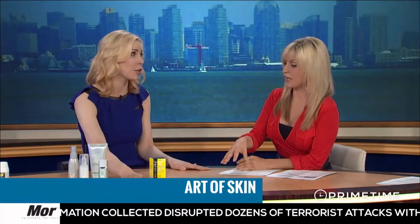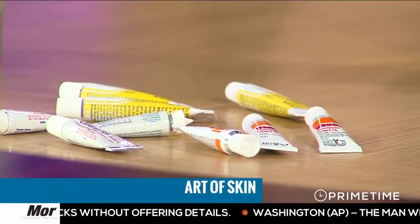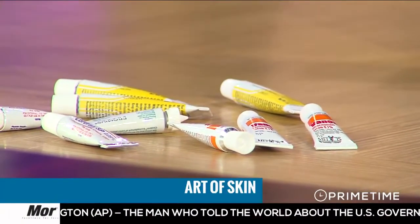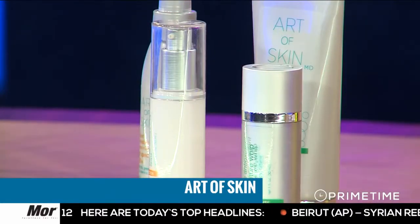Quick recap: acutely, get out of the sun. Use sunscreen beforehand, and think about supplementation — either the fern plant extract or green tea. Acutely, apply some steroids and do cold soaks. If you're having systemic symptoms, call your doctor. 1% hydrocortisone you can get over the counter, but something stronger you'll need to call your dermatologist about. Proper skin care afterwards with emollients. And take ibuprofen to decrease the inflammation.